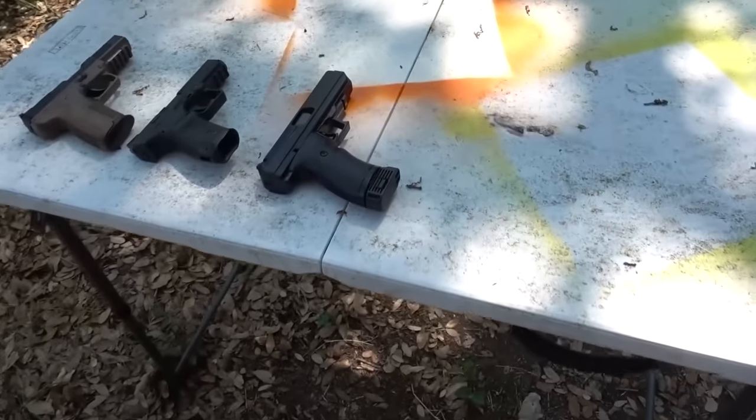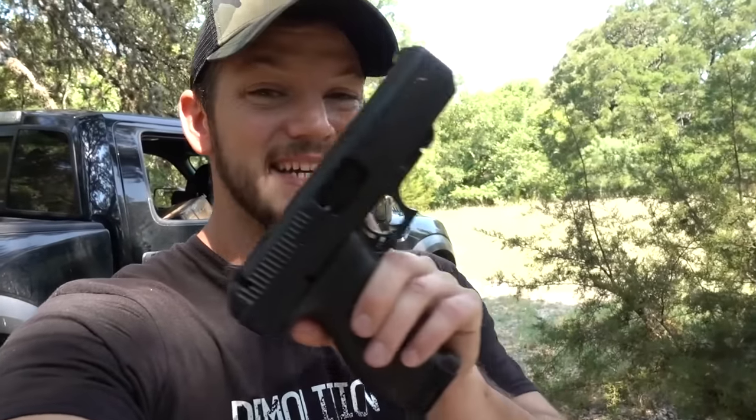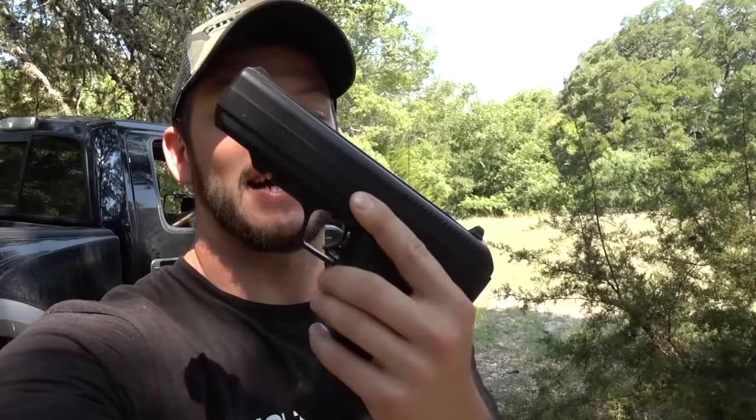Glad you're here because I need someone else to suffer a little bit with me having to look at that. So the premise of this video — I wanted to buy the cheapest pistol I could. I went to a pawn shop and picked the cheapest one they had to see: can a cheap pistol be good? The cheapest pistol they had was actually a brand new one. This is a brand new High Point.